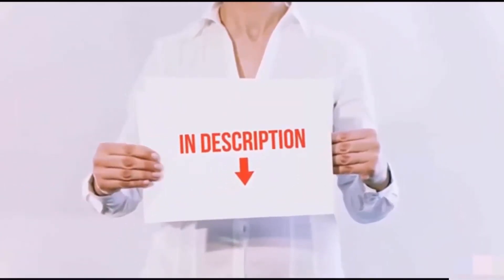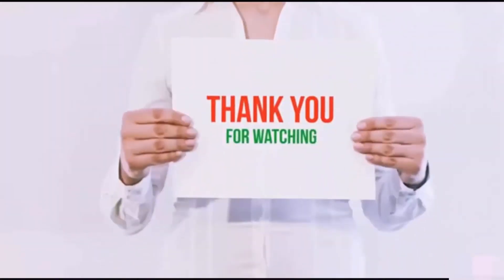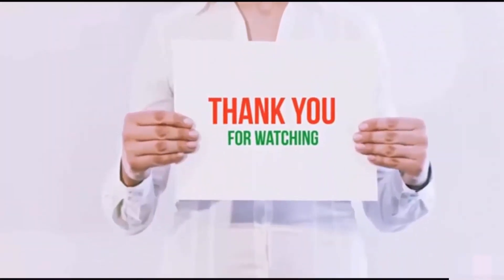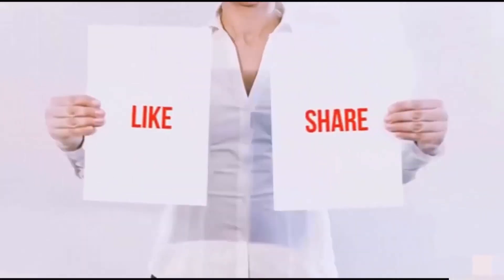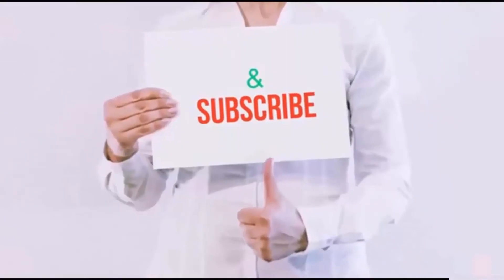I have included all the links in the description. You can check out the links for the latest price. Guys, thank you for watching! If you like this video, please hit the like button below, share with your friends, and be sure to subscribe!